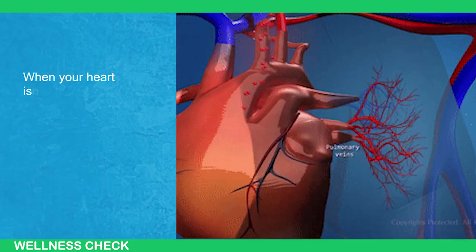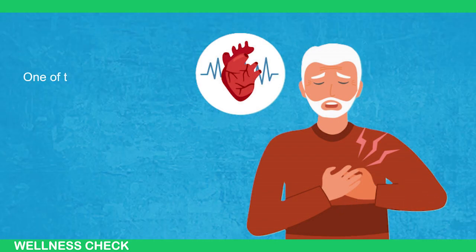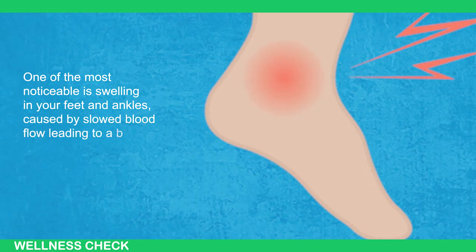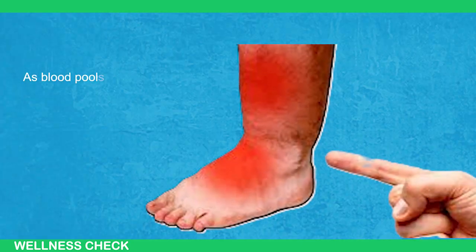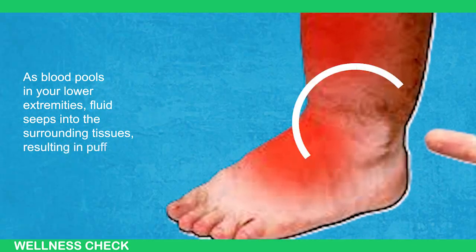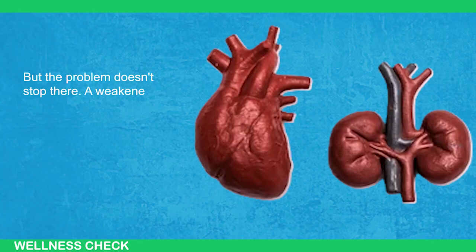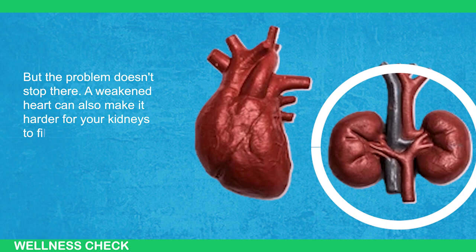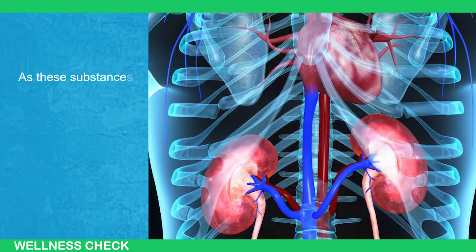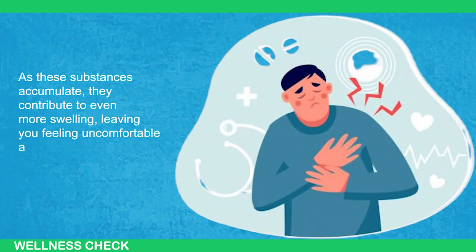When your heart isn't pumping blood as it should, it can trigger a domino effect of worrisome symptoms. One of the most noticeable is swelling in your feet and ankles, caused by slowed blood flow leading to a backup in your veins. As blood pools in your lower extremities, fluid seeps into surrounding tissues, resulting in puffiness and bloating. A weakened heart can also make it harder for your kidneys to filter out excess water and sodium from your body. As these substances accumulate, they contribute to even more swelling, leaving you feeling uncomfortable and weighed down.